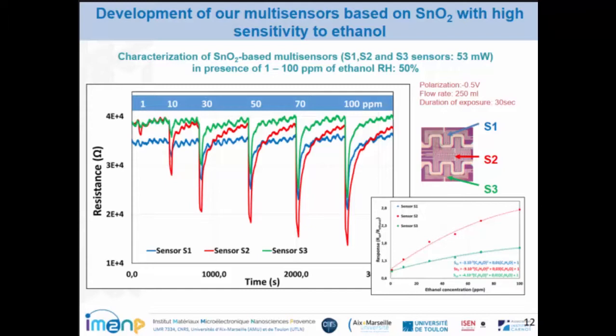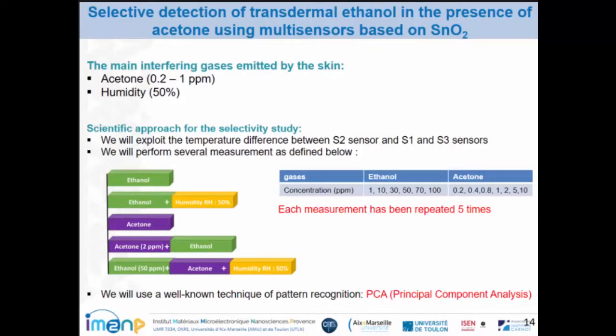Now I show the response of the multi-sensor. In blue you can see the response of S1, in red the response of S2, and S3 in green. The highest variation of resistance occurs on sensor S2, the middle sensor, which demonstrates a high sensitivity to ethanol compared to S1 and S3. All three sensors follow a power law function.